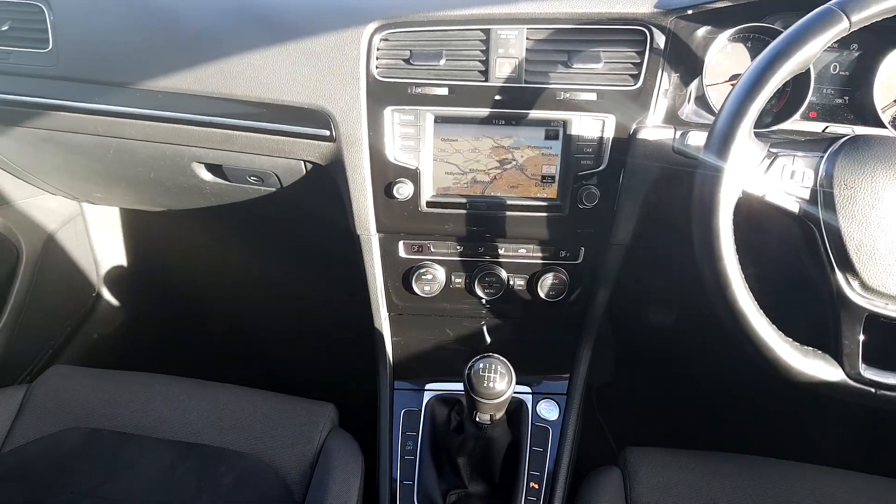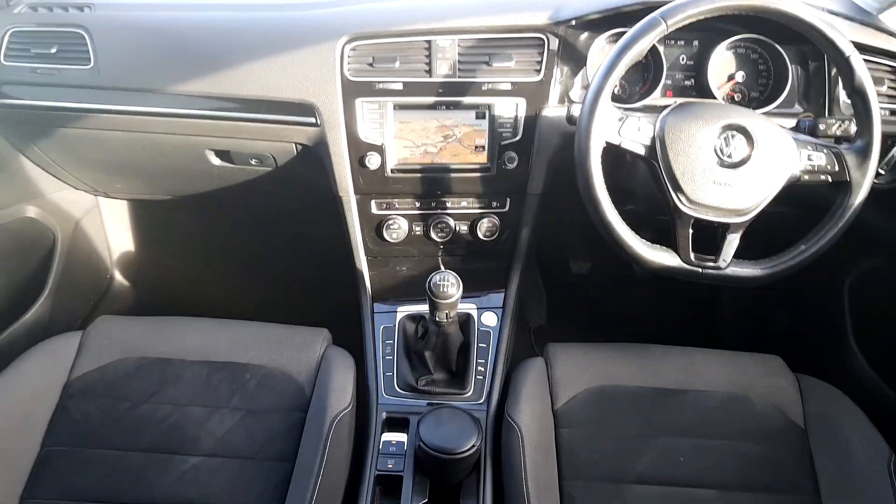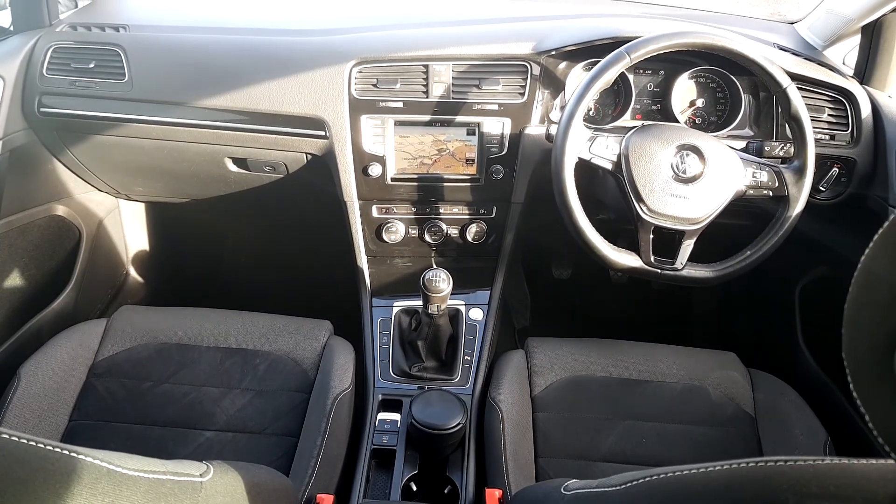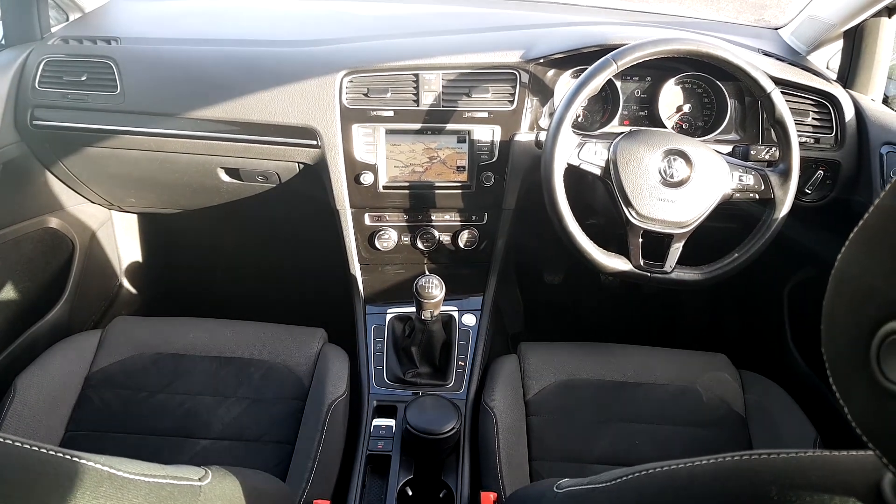It's very low mileage — this one has 52,000 km on the clock. If you are interested in this Golf, please call the number as mentioned at the start of this video. My name is Thomas from Joe Duffy Volkswagen. Thank you.